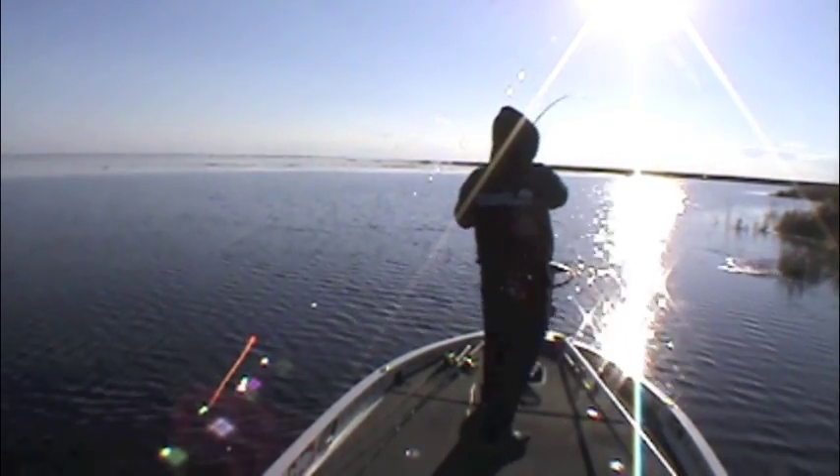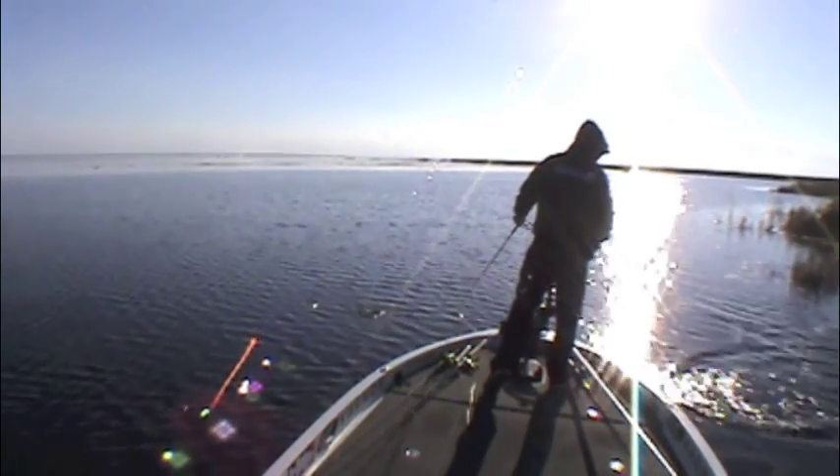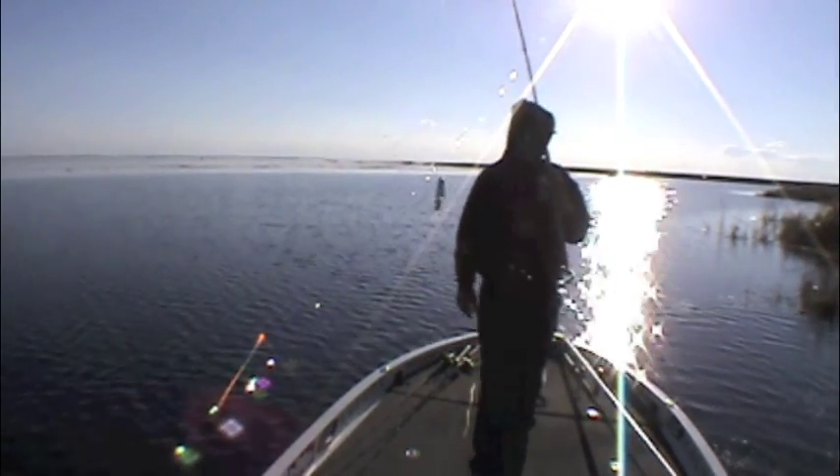When I started fishing heavy grass a lot — this is Okeechobee — things were coming together. I was starting to understand why some of these topwater baits were so effective there. I tried to apply that to my swimbait fishing. That's why I picked up the slammer on Okeechobee.